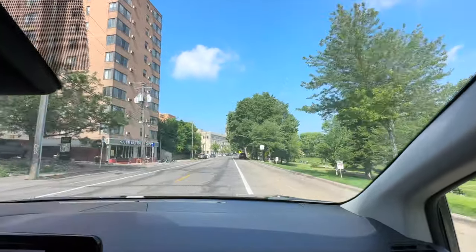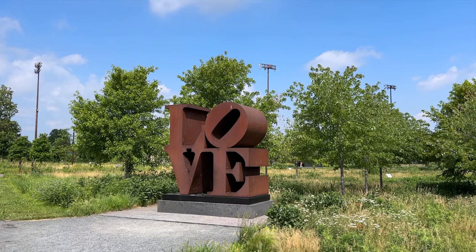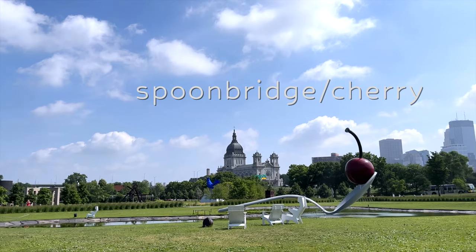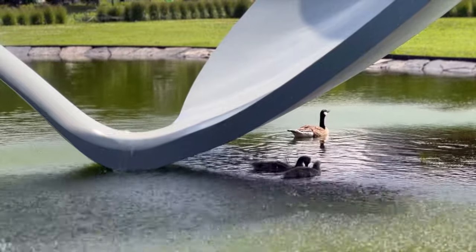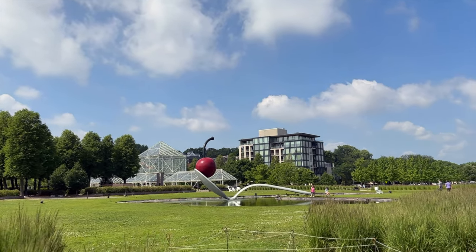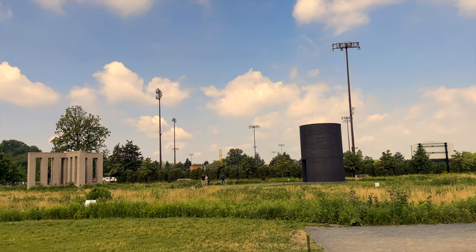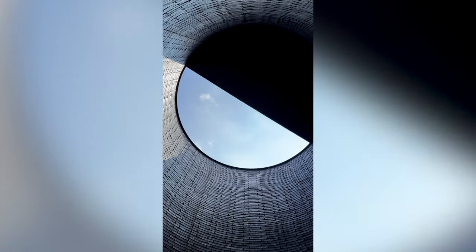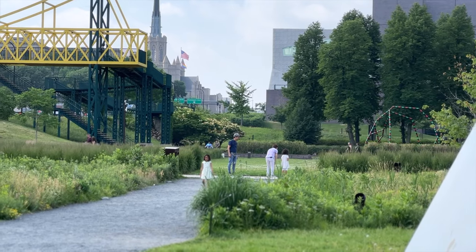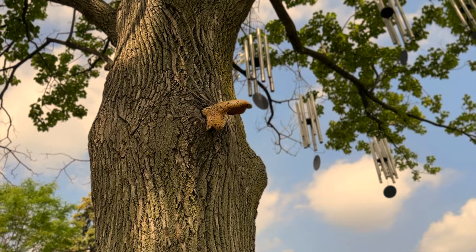Late morning we headed over to the Sculpture Garden outside the Walker Art Center. The garden itself is free for entry, although you do have to pay for parking. It's home to the iconic Spoon Bridge and Cherry sculpture, plus a bunch of other sculptures — the silo is our personal favorite. Fair warning: it does get quite hot on a sunny day with no shade, so make sure you bring a stroller for the kids and plenty of water.